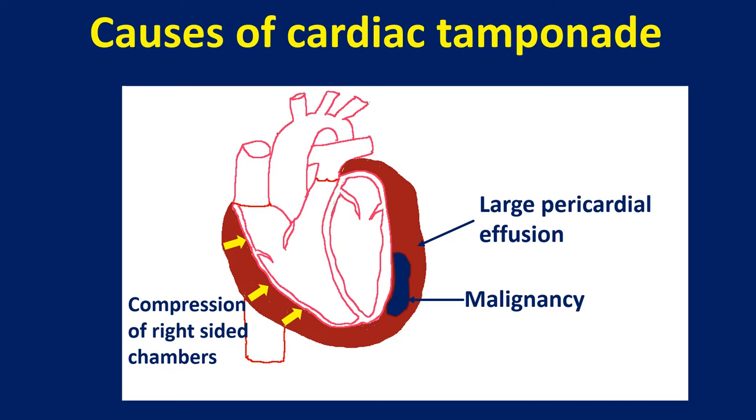Causes of cardiac tamponade: any cause for rapid collection of fluid in the pericardial cavity can cause tamponade. By and large, malignant effusion is probably the most important cause of cardiac tamponade, with large collections of hemorrhagic pericardial effusion.